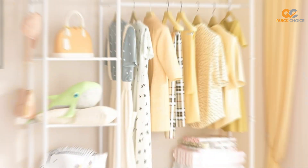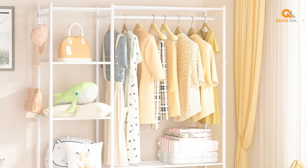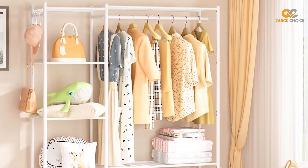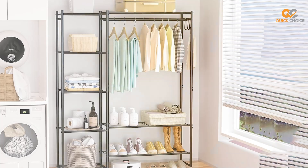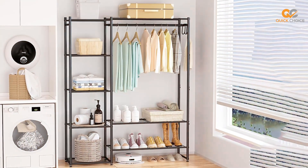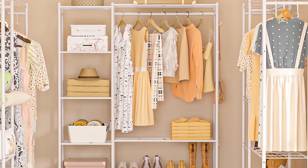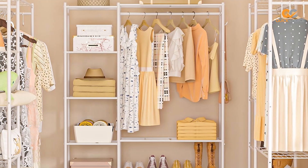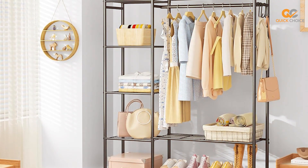The breathable non-woven fabric cover protects your clothes from dust, ensuring they stay clean and fresh. Assembly is a breeze with this wardrobe — you won't need any special tools, and the step-by-step instructions make it easy to put together. In just a short time, you'll have a functional and stylish storage solution ready to use. If you're looking to declutter your space and keep your clothes well organized, the Niprok Clothing Rack with Shelves is a reliable choice that combines durability and aesthetics.